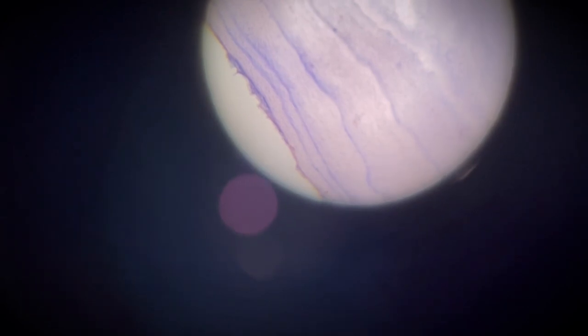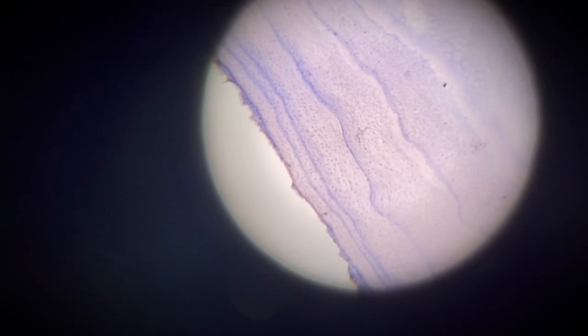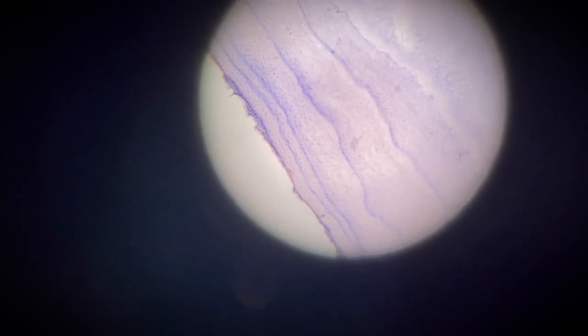When we're trying to determine what years females had cubs, we look for lines that are close together, as the female is unable to lay down as much cementum the year she's nursing. Looking at this tooth, those two close-together lines on the outside show the first year of reproduction for this female bear. There are three lines towards the interior of the tooth, so this bear first reproduced when she was four years old, and was five at the time of harvest.